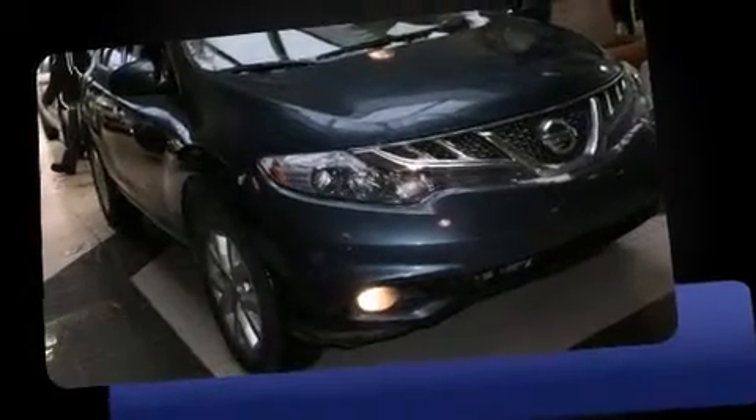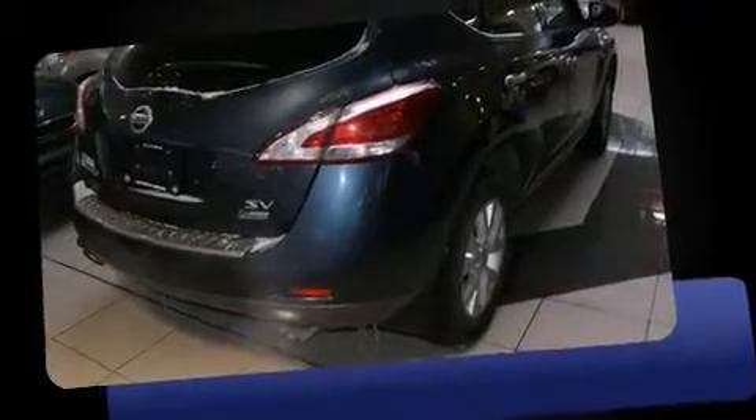Climb inside the 2012 Nissan Murano. It features an automatic transmission, all-wheel drive, and a 3.5-liter six-cylinder engine.